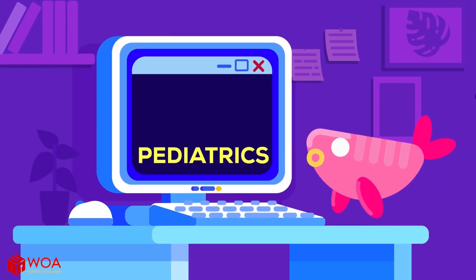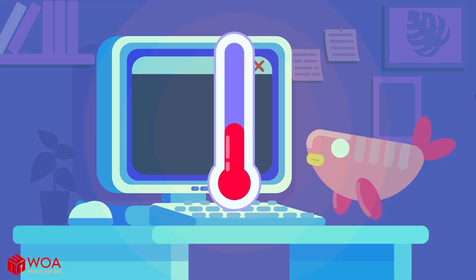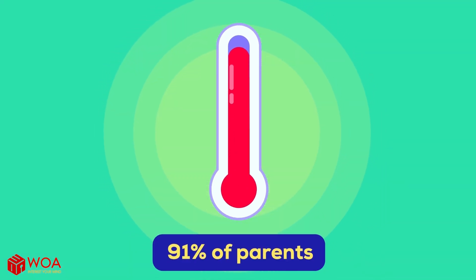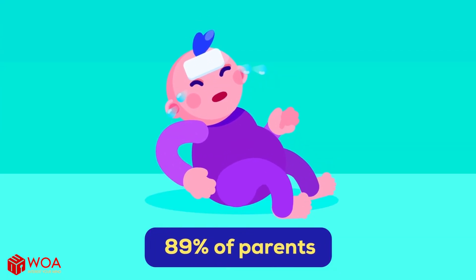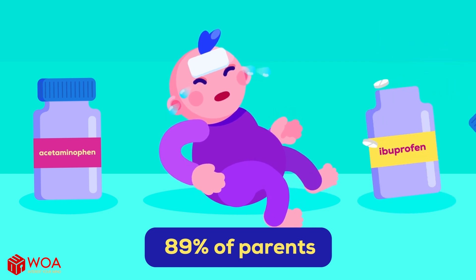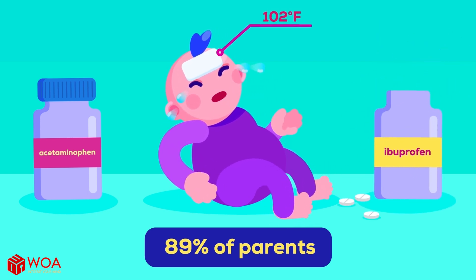According to a recent survey in the Journal of Pediatrics, 91% of parents believe that a fever can cause harmful effects, and 89% of them use fever reducers such as acetaminophen and ibuprofen before their child's temperature reaches 102 degrees Fahrenheit.